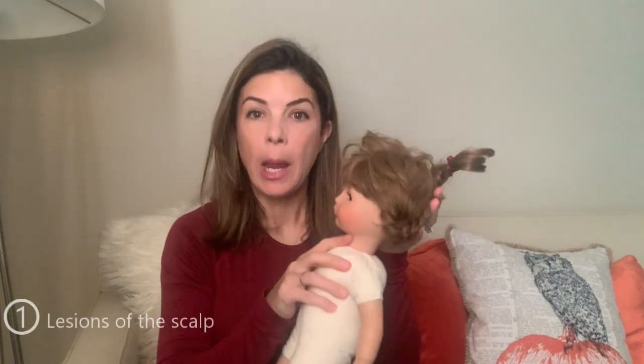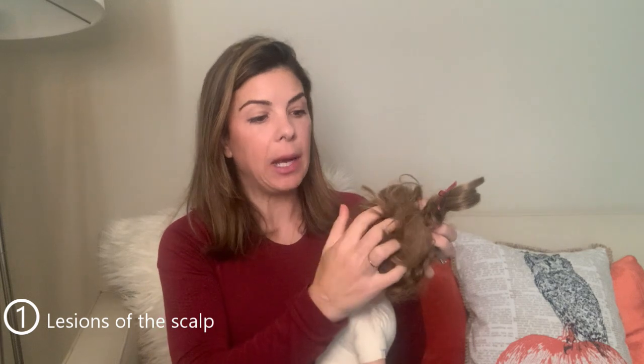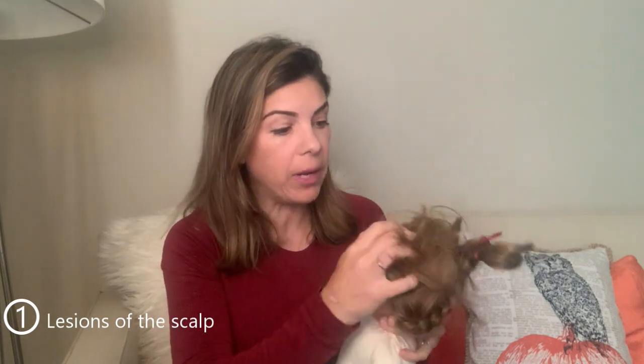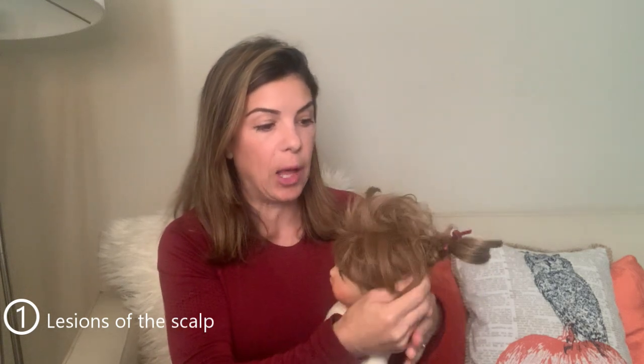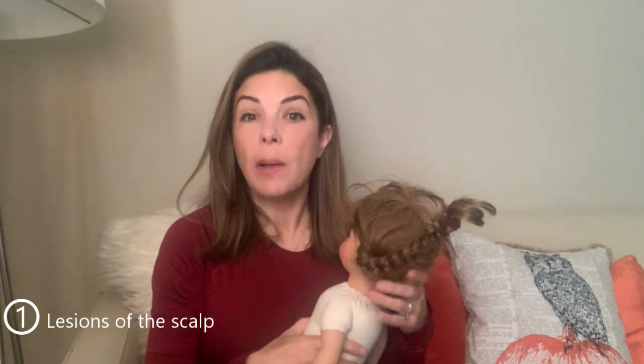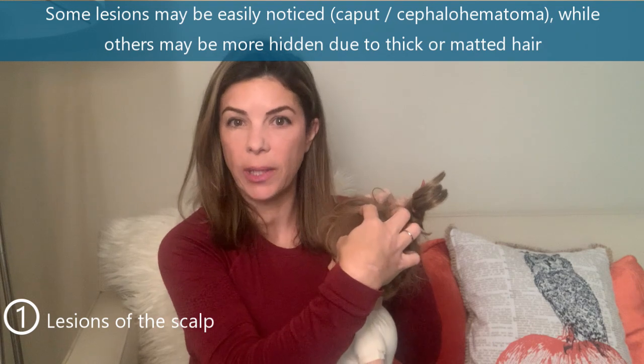The first commonly missed finding is lesions of the scalp and hair. After a baby is born, their hair can be thick and matted — especially before their first bath. It's very easy, unless you're actually combing through the hair and going out of your way to look at the scalp, to miss abnormalities there.